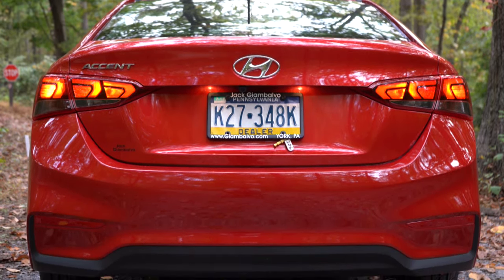Now around back of the Accent, opening the rear trunk is a little different than other vehicles. There is no button on the trunk itself — instead, there is a button on the driver's side floor near the door, or a button on the key fob, to pop the trunk open. Once opened, cargo space comes in at 13.7 cubic feet, with a 60/40 split-folding rear seat for extra space. There is cargo lighting and a spare tire beneath the cargo floor.